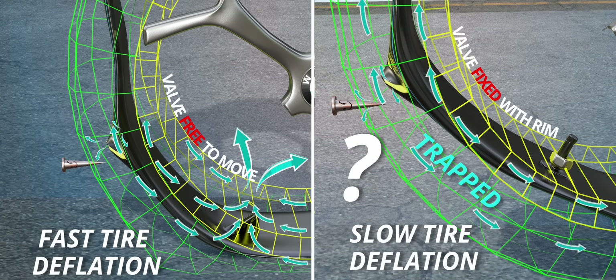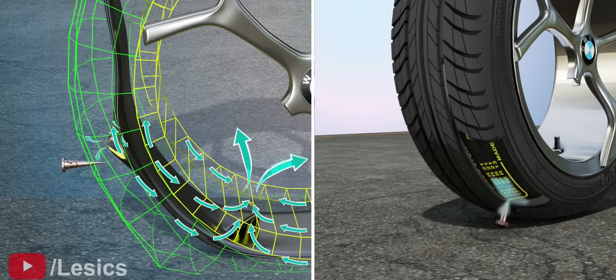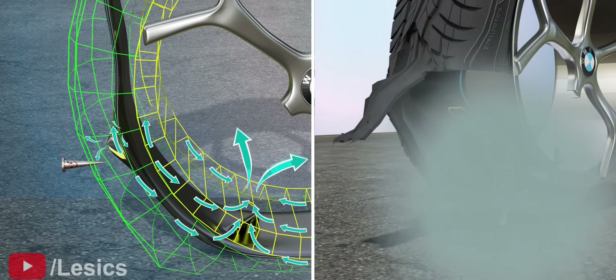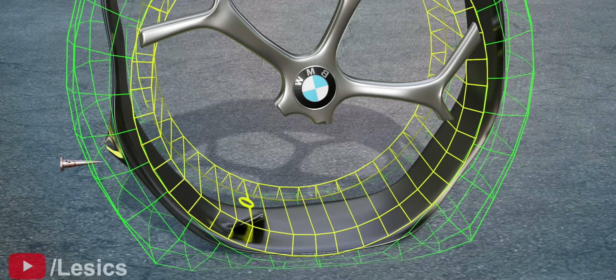Is the fixed valve design your choice? If so, this will lead to a catastrophe. The issue is that if the high-pressure air cannot escape from the tube, then the tire will go for a blast. Due to this, the valve is not fitted to the rim in the tubed tire design. In the tubed tire case, we must allow the sudden escape of air to save the tire.